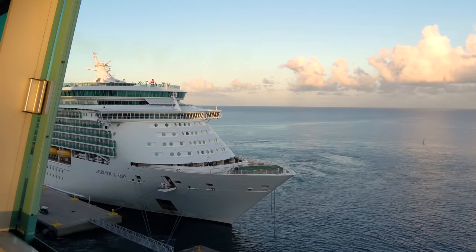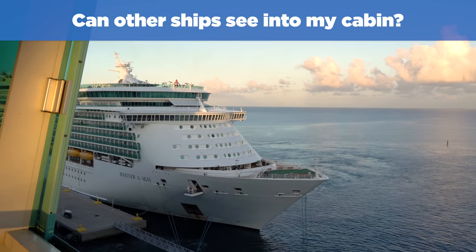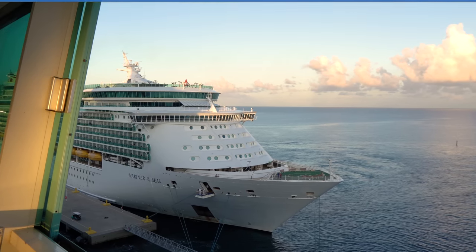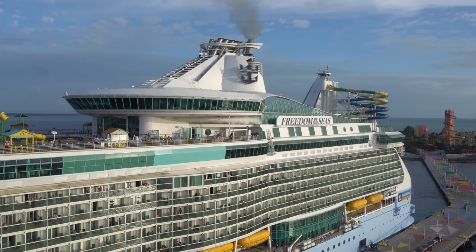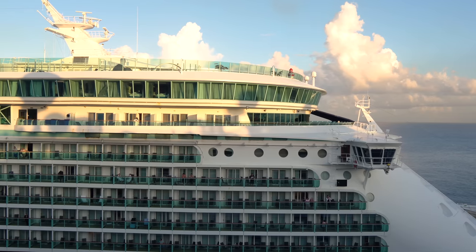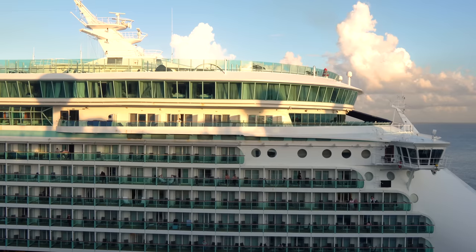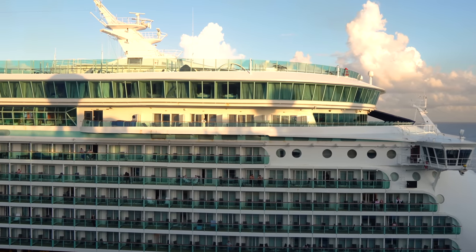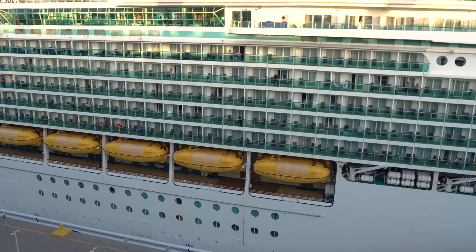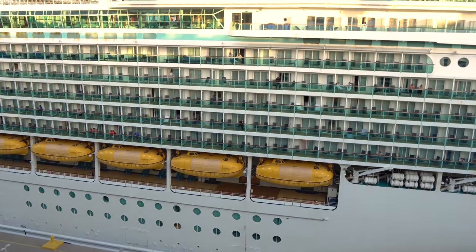Can other ships see into my cabin while docked in port? If you have a balcony or ocean view room, you should take extra precaution — these are not one-way windows. If your cabin faces a ship docked next to yours, passengers on that ship can indeed see into your balcony and, if your curtains are open, into your cabin. So before you get changed or walk around without clothes, double-check that no one can see in from the outside.